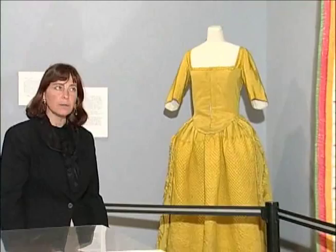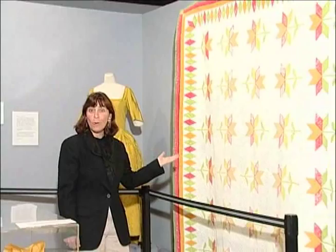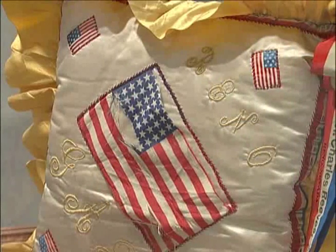Quilting is functional. This quilt, which was crafted when Nevada was first becoming a state, kept somebody warm. Quilting is artistic. It's decorative. And as we see in this colorful cushion here, it can be historically important for the story it tells.